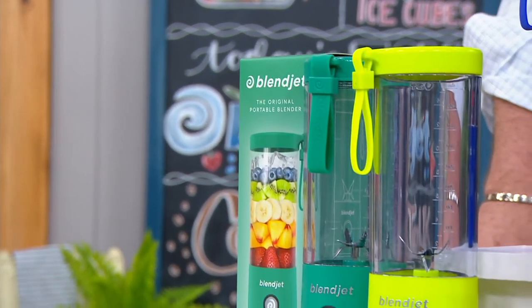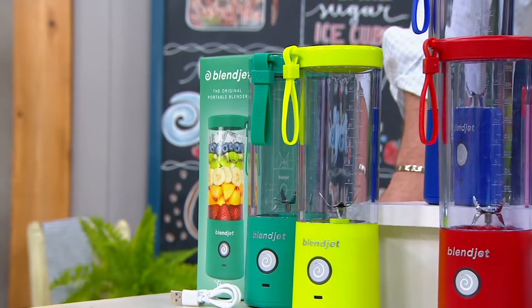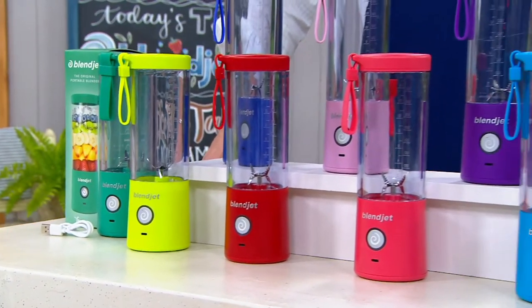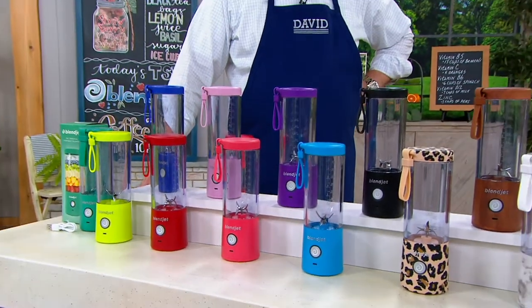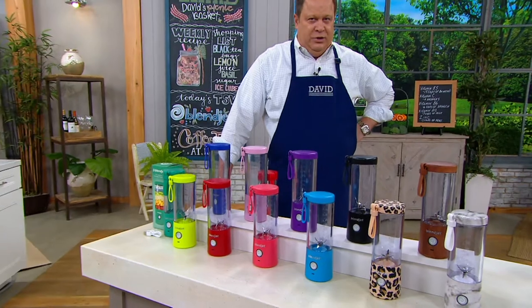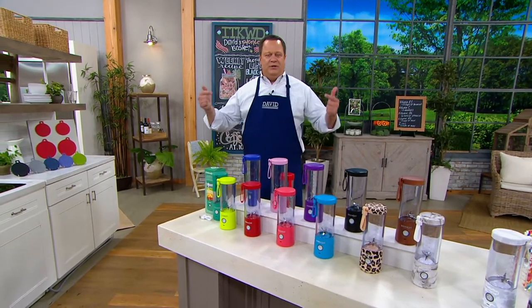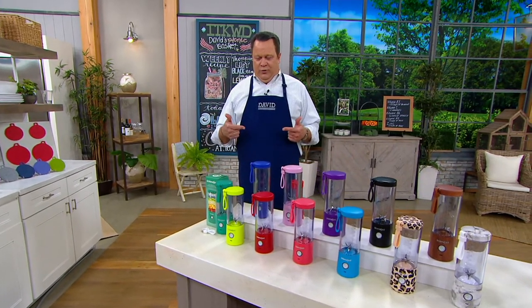Last night we decided to say yes to BlendJet 2.0. That's over half the quantity to be brought in for the entire day. It's a 16-ounce portable and rechargeable blender with a USB-C cord, so no wires that you have to keep plugged in. No batteries to buy because there's an internal one inside, and you're going to recharge it over and over again.